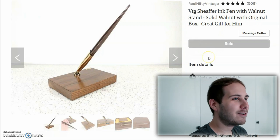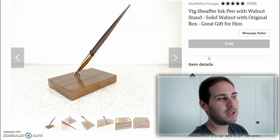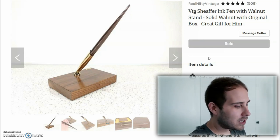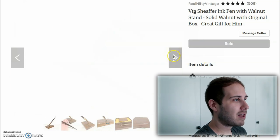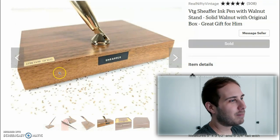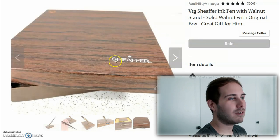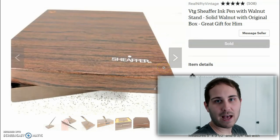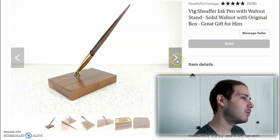Next up we have the Schaefer ink pen — a really awesome find. I paid a dollar for it. It sold for $38 with free shipping. It's a solid walnut pen by Schaefer and it did come with a box. I wrapped it in bubble wrap and then wrapped that box in craft shipping paper — that's all it took. It went first class under a pound. Really awesome.